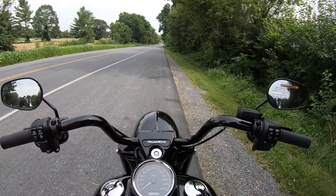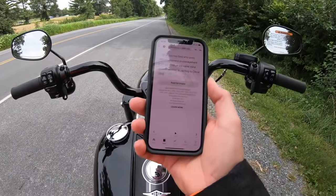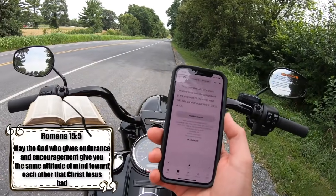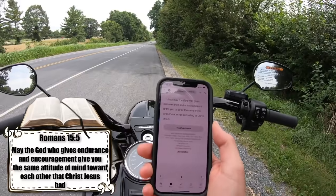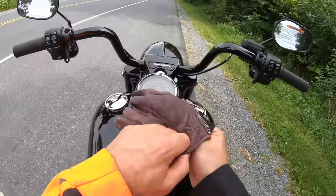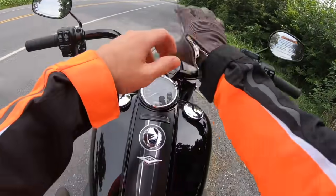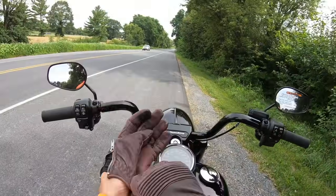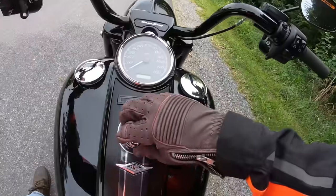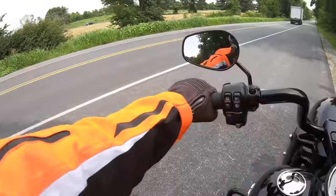Let's fire this thing up and I'll show you what the exhaust sounds like, then we'll take it for a spin. Romans 15:5 — 'Now may the God who gives perseverance and encouragement grant you to be of the same mind with one another according to Christ Jesus.' I'm putting on my Kevlar-lined M1 Moto gloves — you can't buy this color anymore, but we have black ones at bikesandbeardsgear.com. Let's start the test drive.